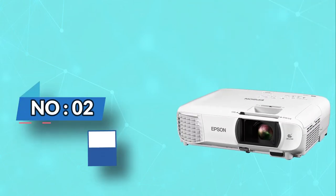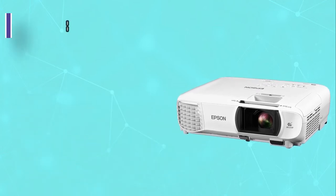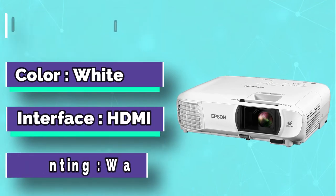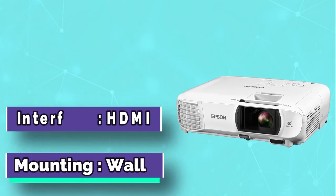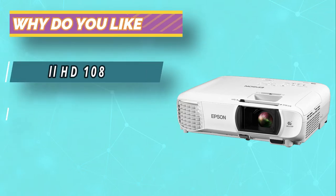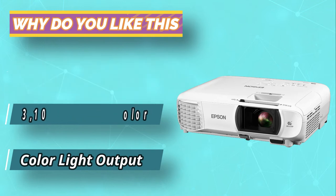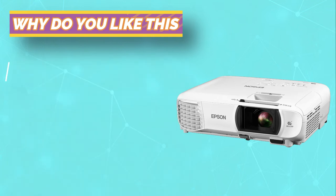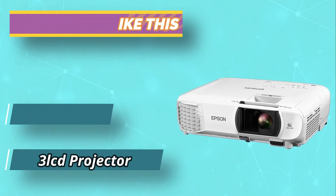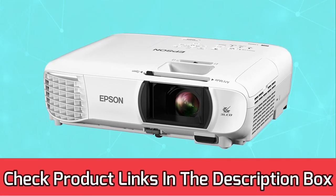Number 2: Epson Short Throw Projector. The Epson Short Throw Projector can project a large image from a short distance, making it easy to set up in cramped or shared spaces. The projector's color quality is good with vibrant, accurate colors and deep blacks, allowing you to share your screen with others without sacrificing quality. The built-in Wi-Fi makes streaming and control easy, while the lamp life lasts up to 4,000 hours, longer than most home projectors, so you can spend more time focused on learning and less time on maintenance. For current prices and discounts, check links in the description box.